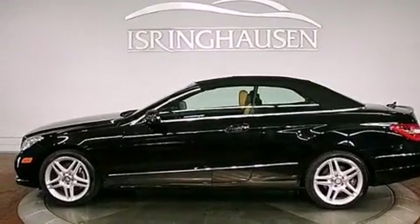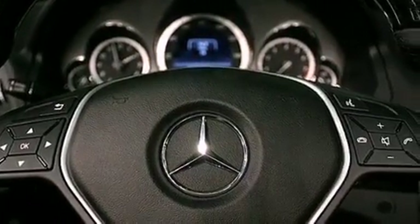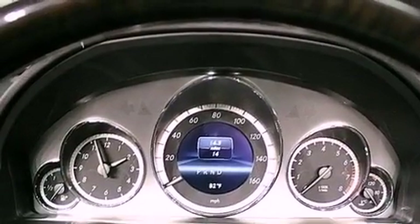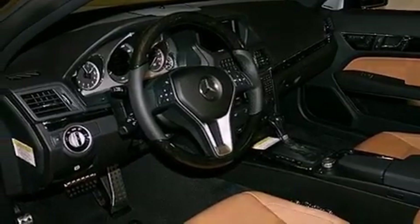keyless go, aluminum wheels, a low tire pressure indicator, lane keeping assist, blind spot assist, an engine immobilizer theft deterrent system, stability control, and memory settings for the driver's seat positions so you can recall your favorite position with the push of one button.